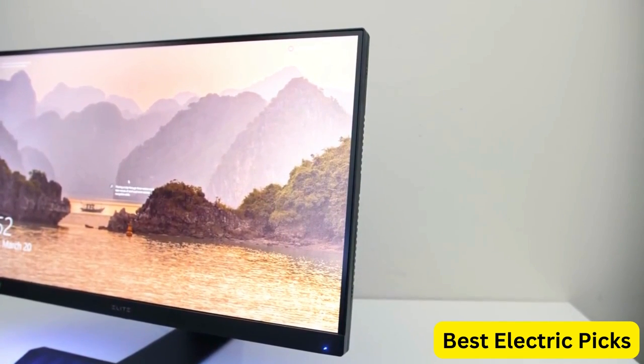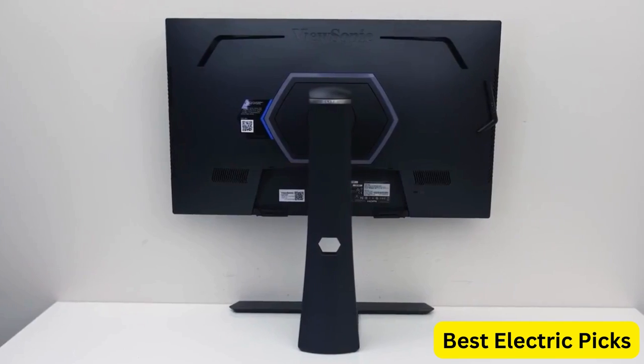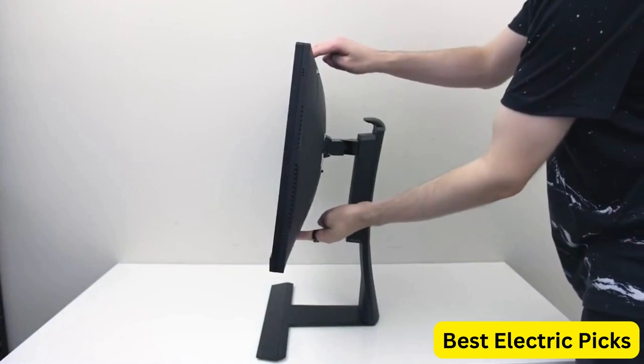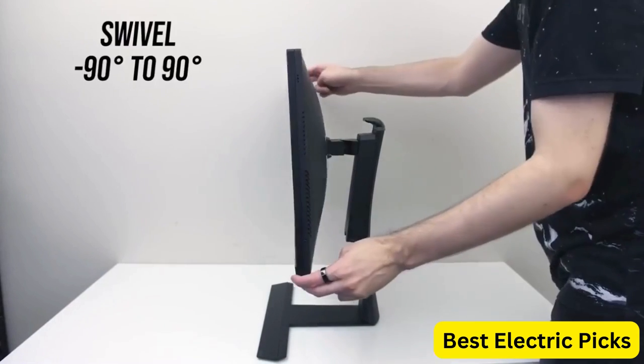The monitor features IPS nano-color technology that delivers rich and vivid colors, making it ideal for gaming, streaming, and content creation. The G-Sync technology ensures that there is no screen tearing or stuttering, delivering a smooth and seamless gaming experience.